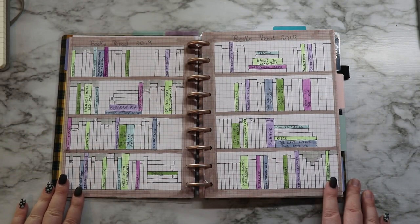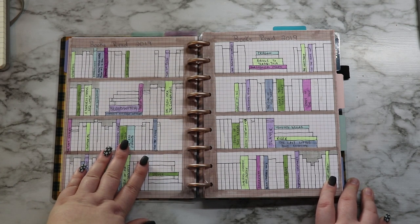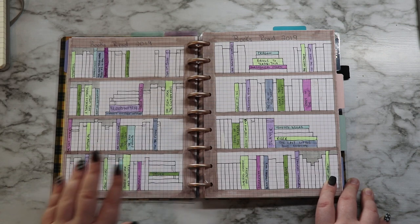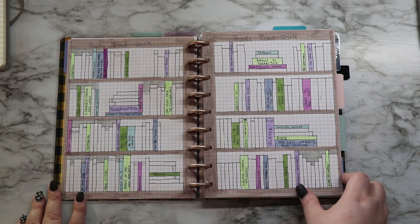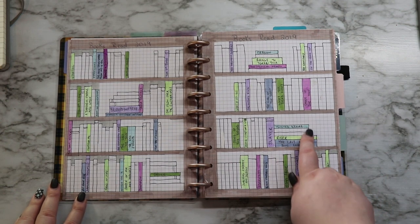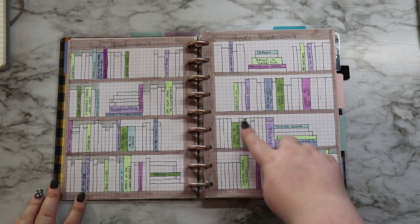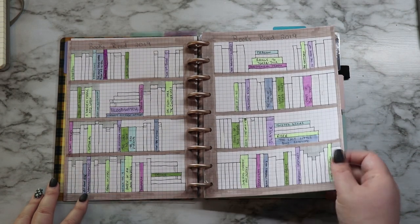This is a newer section. I had one before but it was just a single page and it pretty much was almost completely full, so I had to do a new one. Before I had just one page with three sections and I've updated it to two pages with four sections each. I haven't finished filling in the background because a lot of these have places where I can write in more books if I need to at the end of the year.